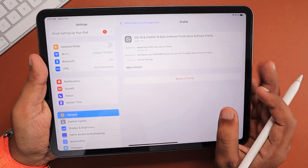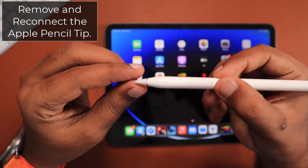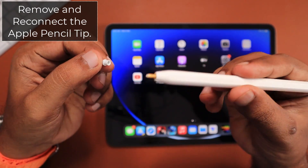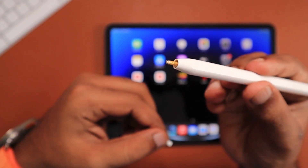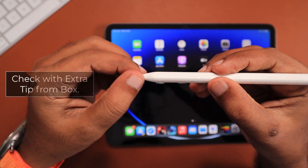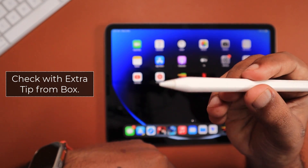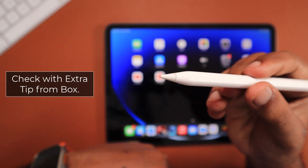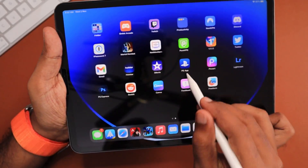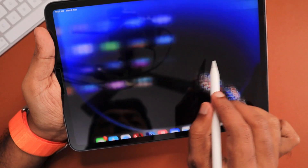The next important step is to remove and reconnect the tip of the pencil, as it is removable. Over time, with sketching and drawing, the tip can get damaged. Apple also provides a replacement tip in the box, so try using that extra tip and see whether it works. Sometimes the tip may not be properly screwed in or may be damaged due to usage.